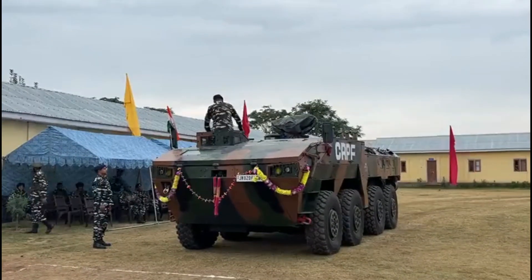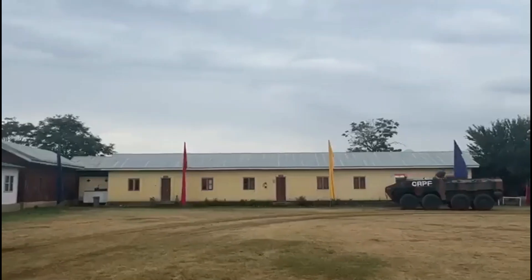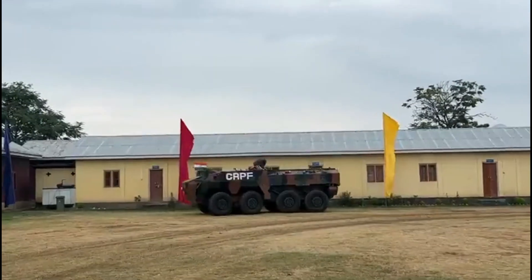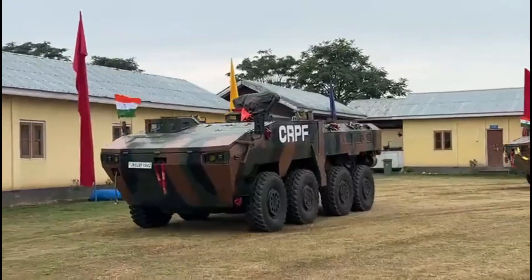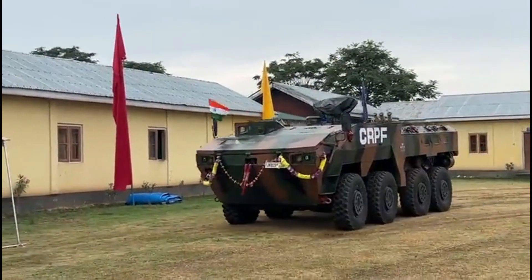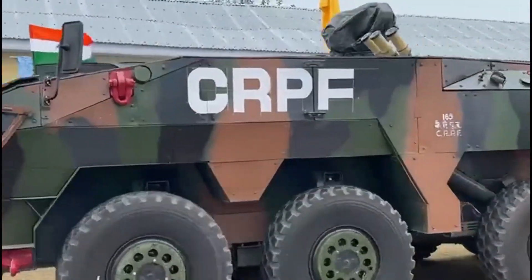WAP is powered by a Cummins ISX 600 engine, which comes with a reliability rating of over 10 lakh kilometers. It has an operational range of 500 kilometers on road and 250 kilometers off-road. It has a maximum speed of 100 kilometers per hour on road and 10 kilometers per hour in water. The hydrojets in the rear of the vehicle assist in propulsion inside the water.